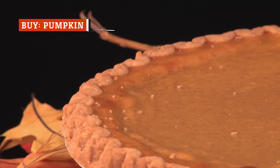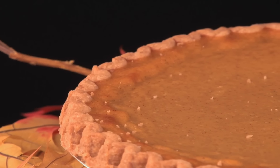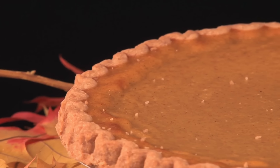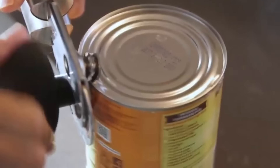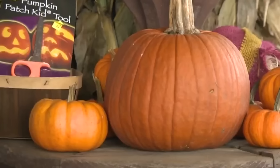Canned pumpkin isn't just for pie or the myriad other goodies that proliferate in autumn. There are two types of canned pumpkin you'll find on supermarket shelves — pumpkin pie mix and pureed pumpkin. The latter, according to Livestrong, is a powerhouse of nutrients and vitamins.